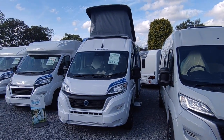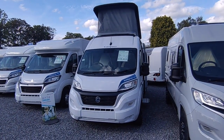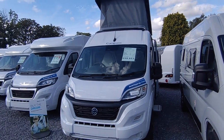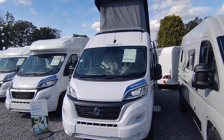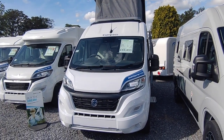Hi, this is Highbridge Motorhomes Devon Branch, and on this lovely July 2023 day we're doing a quick walk-around video on this very rare and available to purchase brand new Compass Avantgarde CV80 van conversion.